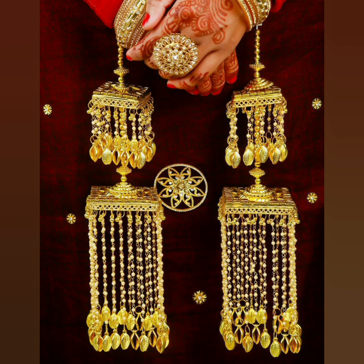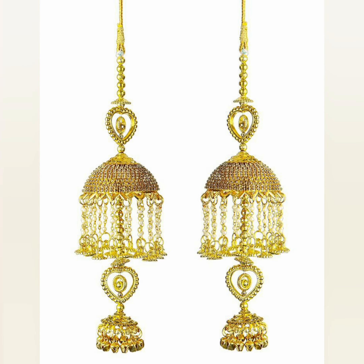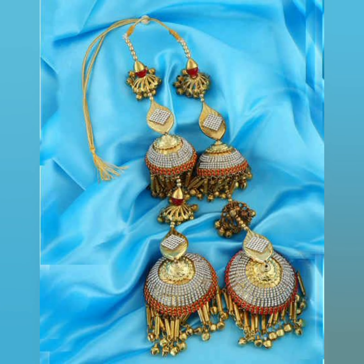Guys, you can see this bridal look is very good. It's a Punjabi trend, but now every bride is very good. This is a very good bridal look.